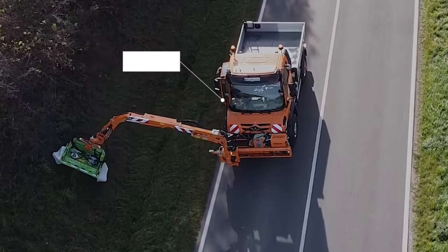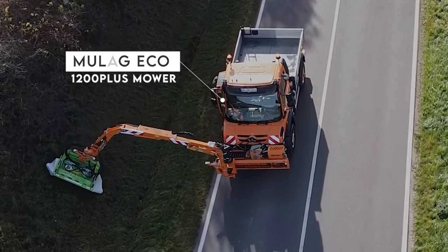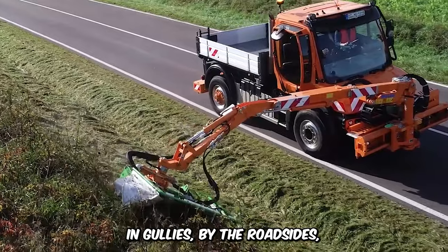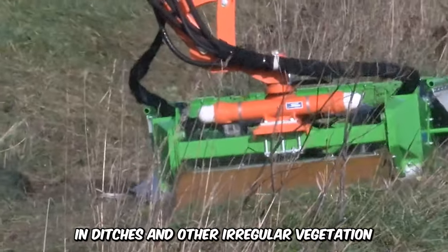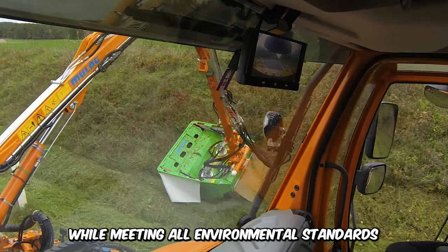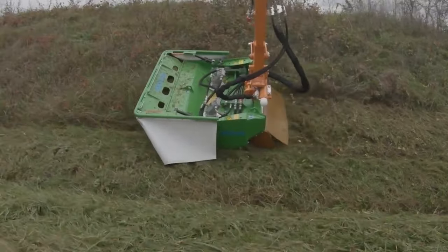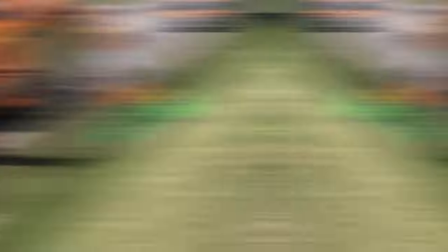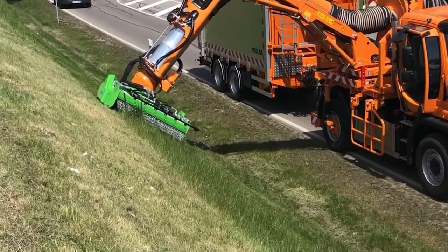Let's take a moment to admire the mighty Mulag Eco 1200 Plus Mower, which excels in trimming and cutting grasses and gullies by the roadside, in ditches, and other irregular vegetation, while meeting all environmental standards. It's excellent for maintaining environmental greenery, and it mows everything on its path in one pass, thanks to its prefabricated boom system.